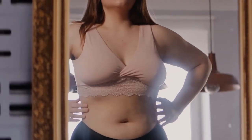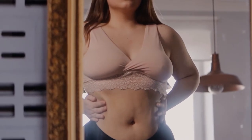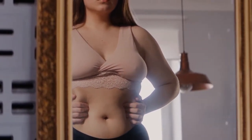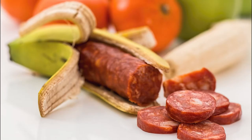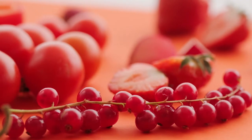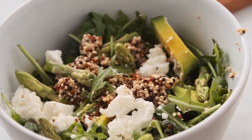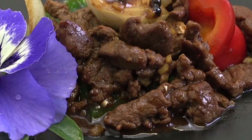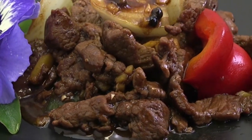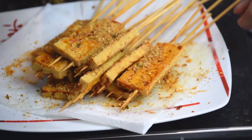Losing belly fat can be a challenge, but there are some simple lifestyle changes you can make to help you lose weight and get a flat tummy fast. First, cut out processed foods and sugary drinks from your diet and replace them with healthy options like fruits, vegetables, and whole grains. Second, make sure you're getting enough protein by including lean protein sources like chicken, fish, and tofu in your meals.